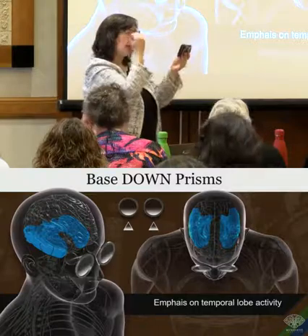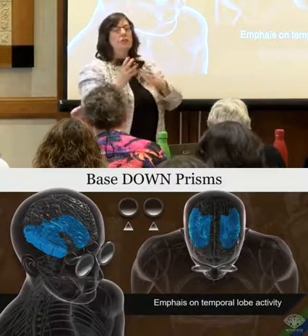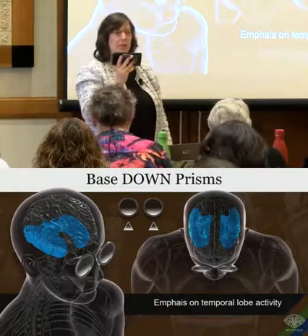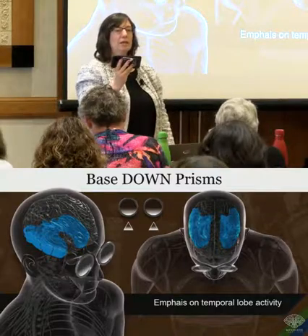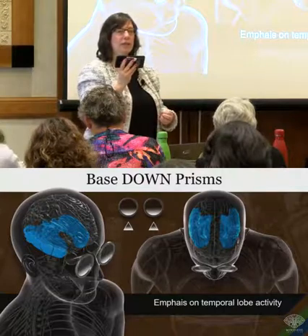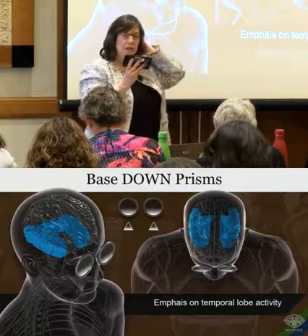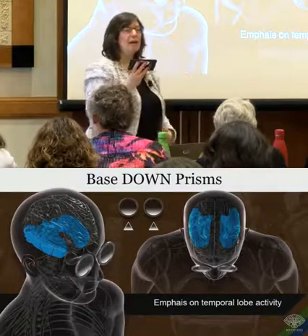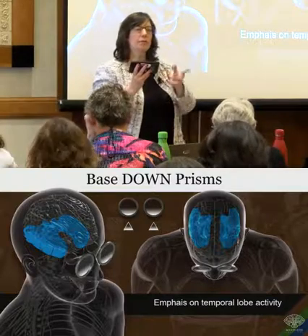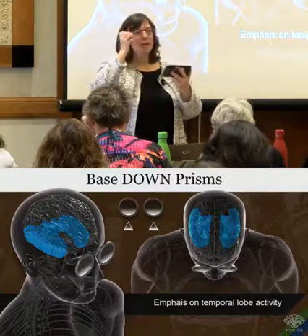That light gets processed through the temporal lobes. There's new research — an article called 'The Brain Is Wearing a Bifocal' — talking about how the inferior retina and the superior retina process totally differently. You pay more attention to what's up above you than what's down below you, which is interesting because people who read, read below. If you Google 'brain bifocals,' it's relatively new research saying the retinal processing is very different.